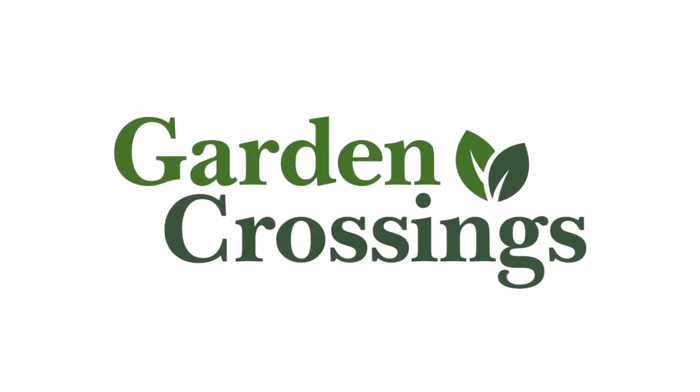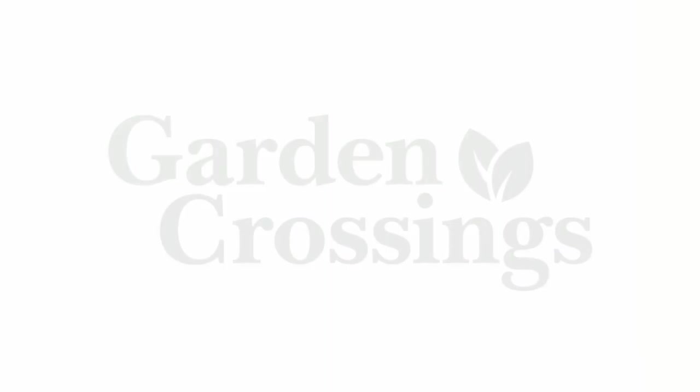Visit Garden Crossings in Zeeland, Michigan for all of your Proven Winners plant and gardening needs.